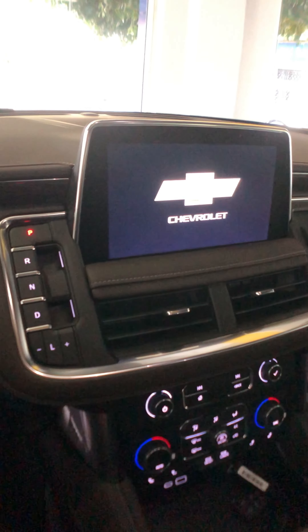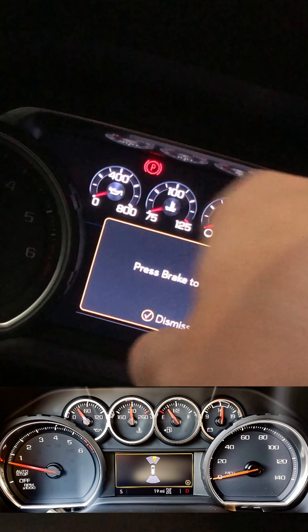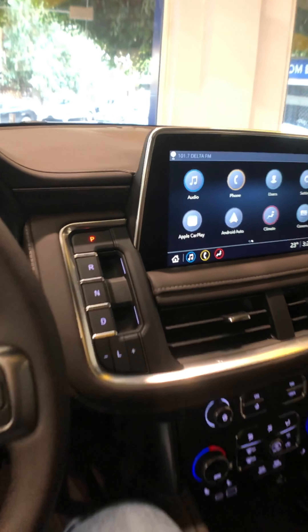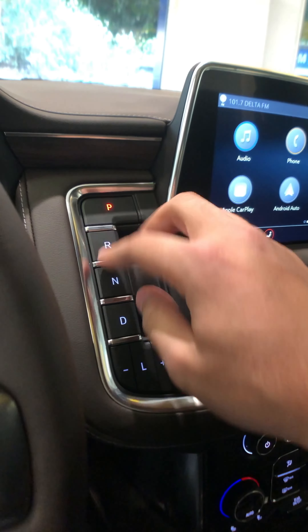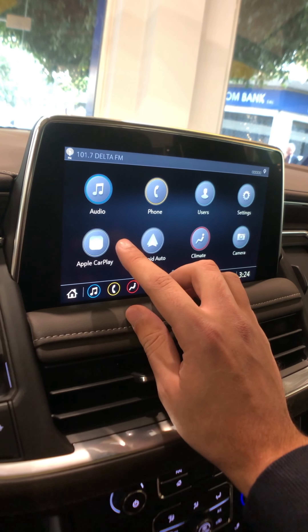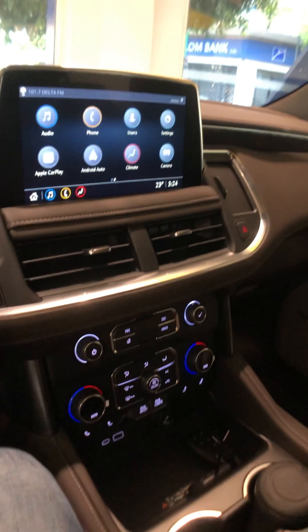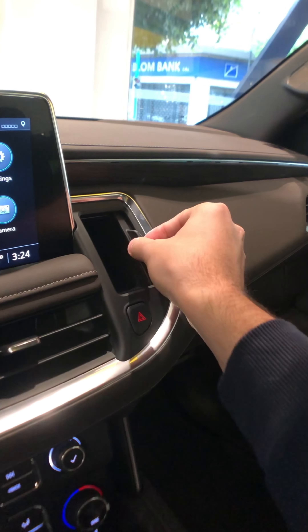There's a 10.2-inch screen right here — very nice. We also have a digital instrument cluster. The lower trim has regular analog dials; this one has the digital setup. One thing that has changed inside the Tahoe is the gear selector — you pull for reverse and drive, and push for P and N. The 10.2-inch screen with the leather surround is very responsive. You have Apple CarPlay and Android Auto. There's also a little mini storage space here, though a phone wouldn't really fit down there.